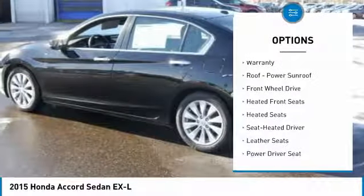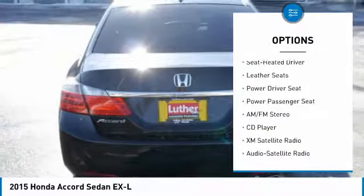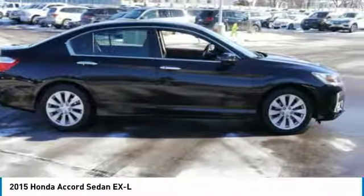Power passenger seat, traction control, anti-lock braking system, heated seats, XM satellite radio, air conditioning, power steering, cruise control, aluminum wheels, and climate control automatic.